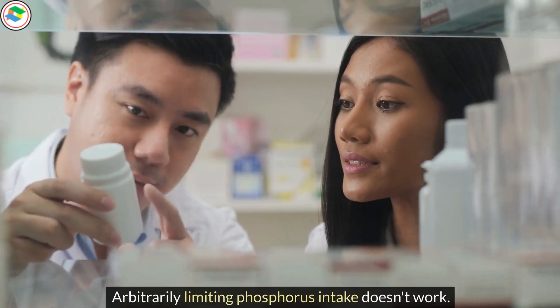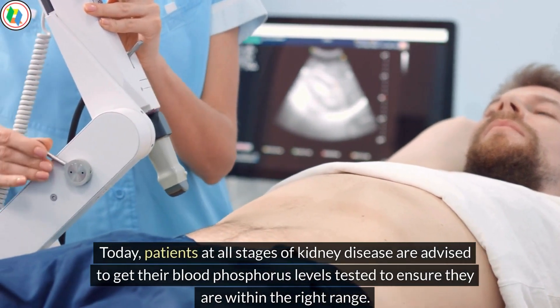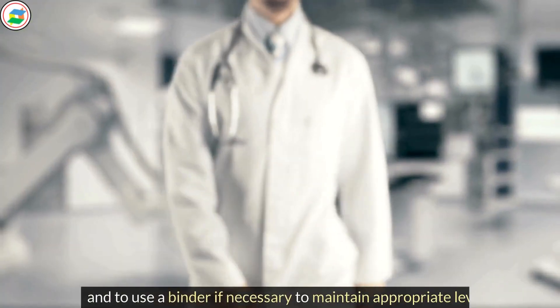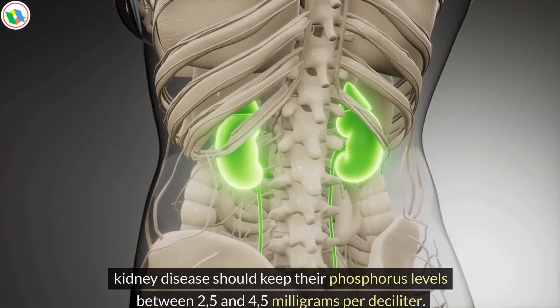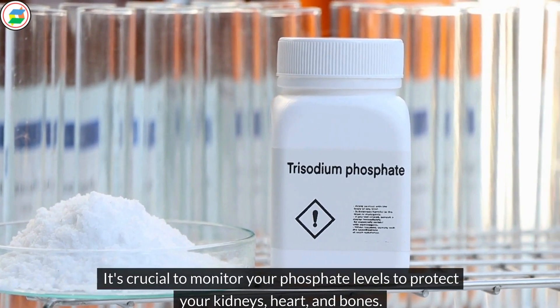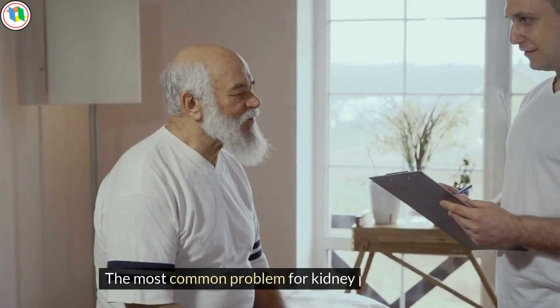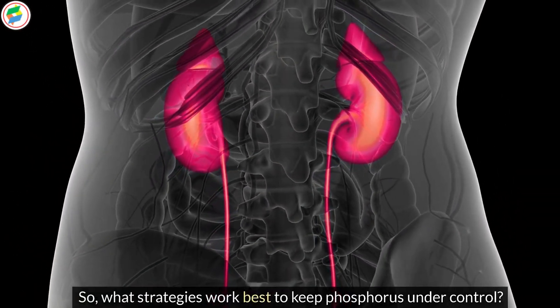Arbitrarily limiting phosphorus intake doesn't work. Today, patients at all stages of kidney disease are advised to get their blood phosphorus levels tested to ensure they are within the right range. It's still recommended to avoid high-phosphorus foods and to use a binder if necessary. According to the National Kidney Foundation, patients in stages 3 and 4 of kidney disease should keep their phosphorus levels between 2.5 and 4.5 mg per deciliter. It's crucial to monitor your phosphate levels to protect your kidneys, heart, and bones.